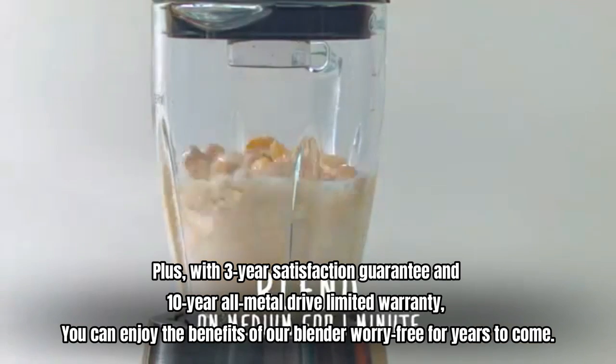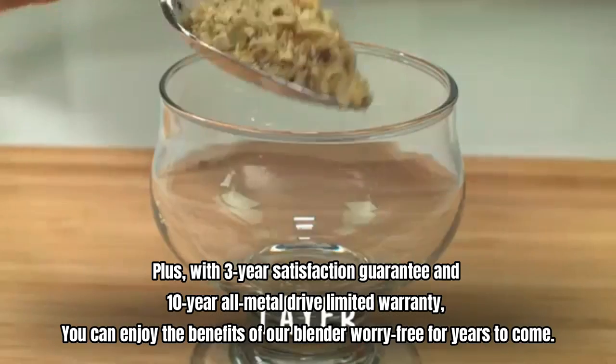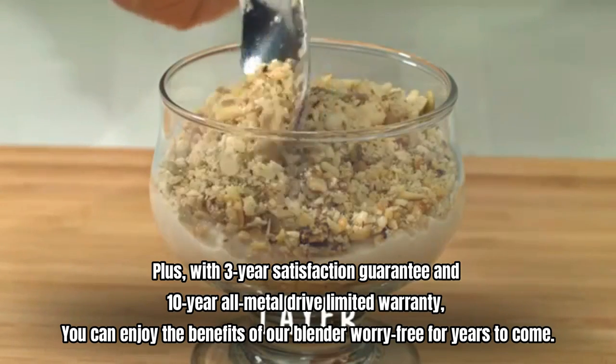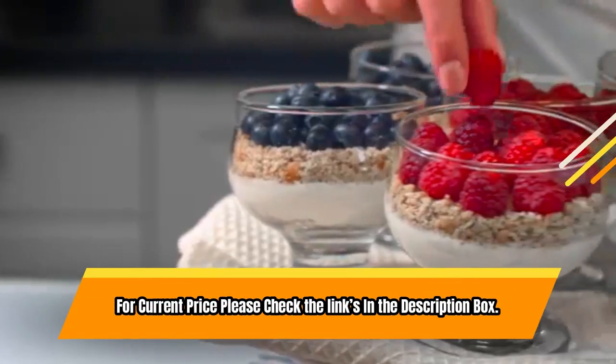Plus, with a 3-year satisfaction guarantee and 10-year all-metal drive limited warranty, you can enjoy the benefits of this blender worry-free for years to come. For current price, please check the links in the description box.